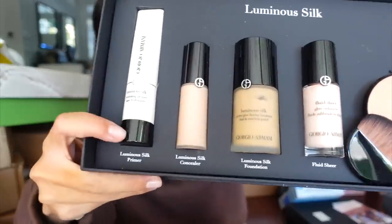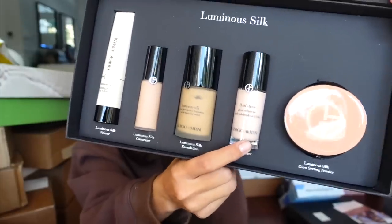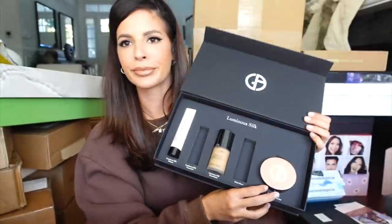Armani in the house — a package from Armani with their full face collection. In here you're seeing a primer, a concealer, a foundation, a Lumi highlighter, and a powder. Hopefully it's not broken — I will be very upset.